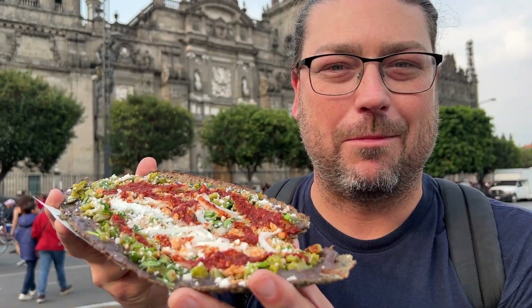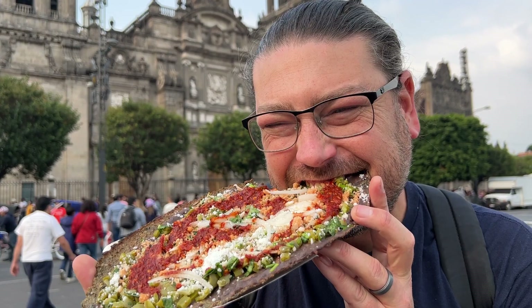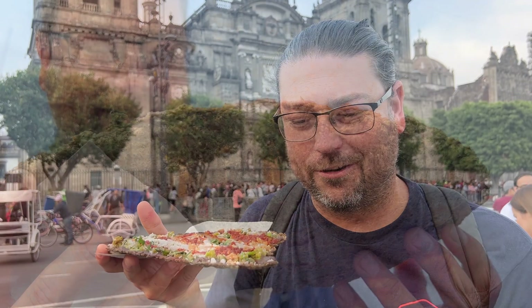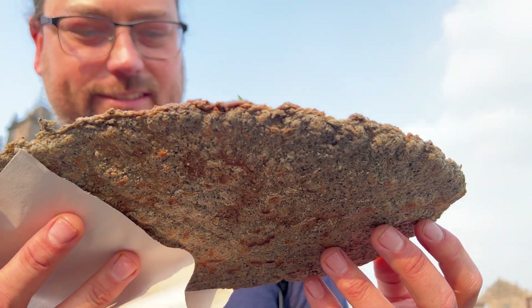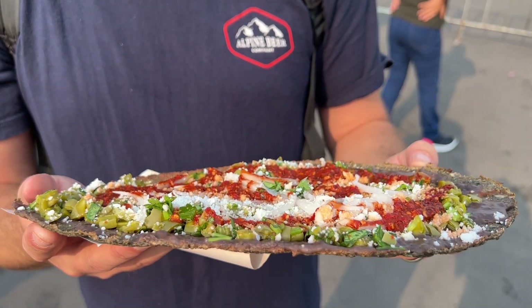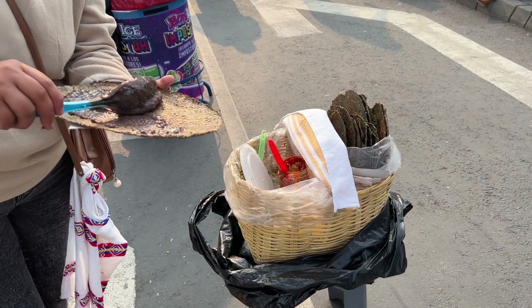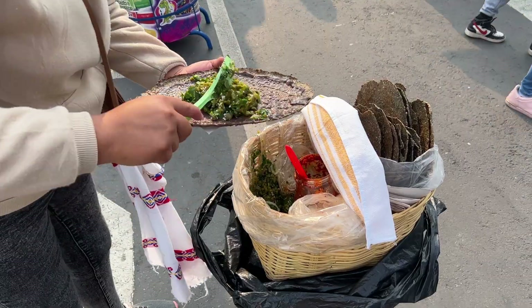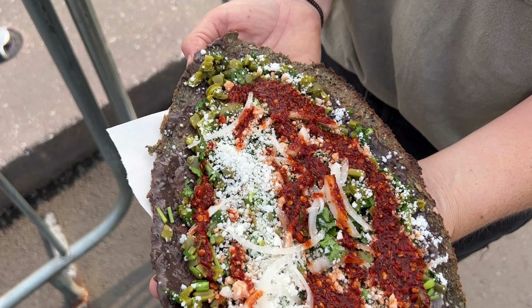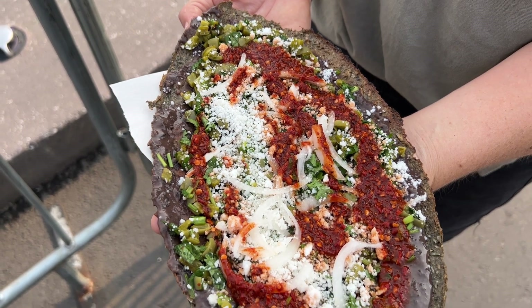This has so much going on. I need another bite to get my bearings. This is absolutely crazy. The blue corn has a super earthy flavor — I don't even know how to describe it, but it's unique. The bean puree on there is very flavorful and it moistens everything up. The nopales are the star of the show for sure — they have a nice bite to them and a little acidity. It's a little cheesy onion and that salsa is amazing.